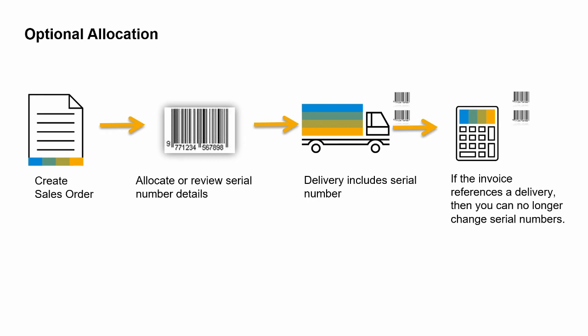Closing or canceling the sales order automatically cancels its serial number allocation. When you copy the sales order to a target document, such as a delivery, the serial number window will open automatically so that you can confirm the serial number you wish to use, or you can update it with a new serial number.